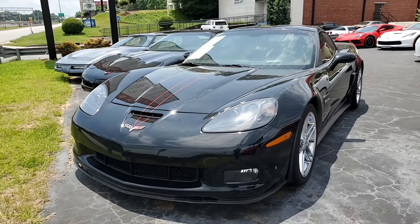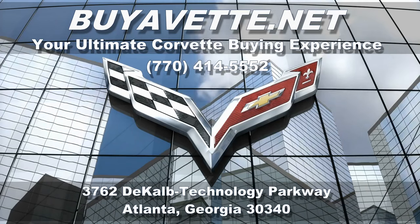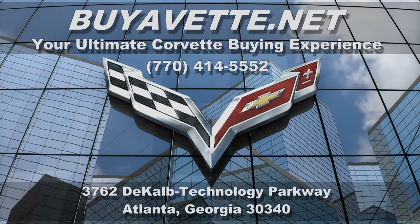All of our cars are hand-picked here at buyavet.net. You don't want to miss out on this one — it's a great deal. It could be a wonderful car for you to have. Remember, we're buyavet.net in Atlanta, Georgia. We hope to hear from you real soon.